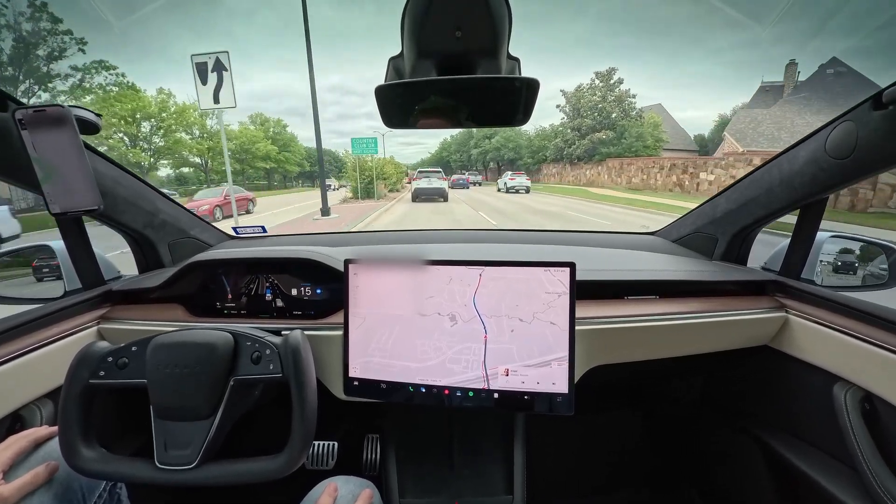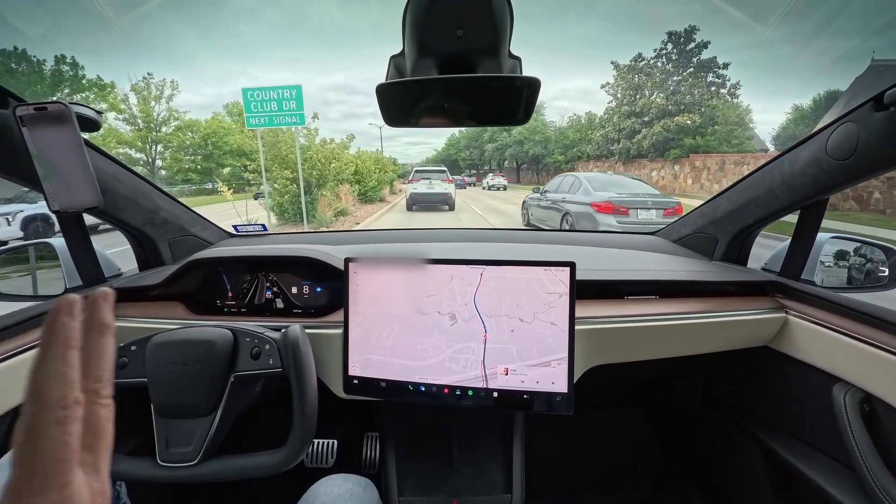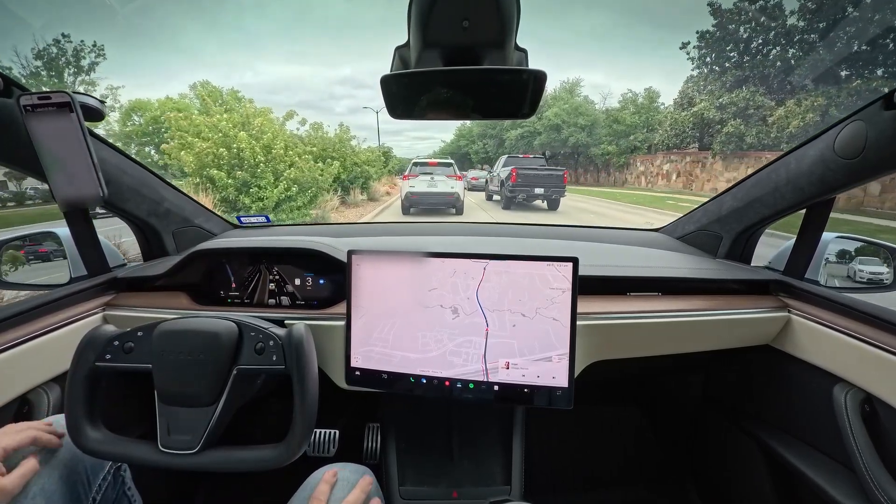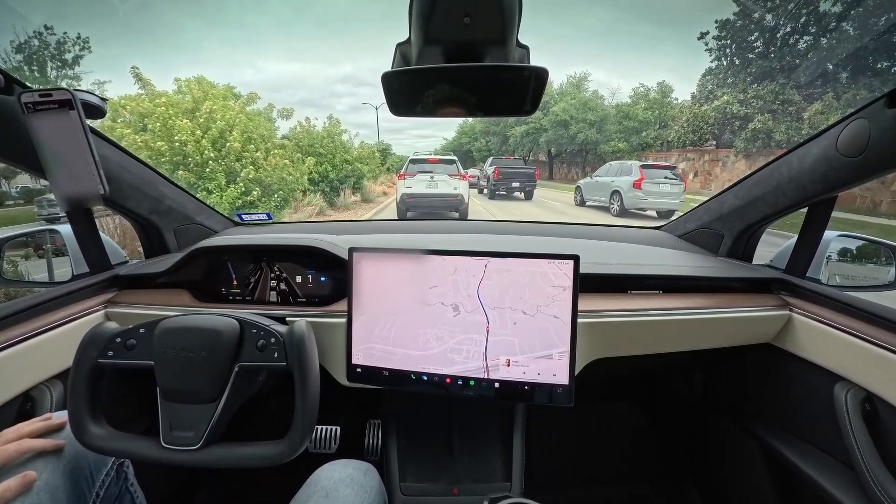It does a very good job of detecting its environment. It can see 800 feet in front of it. Wow, that's awesome. It has nine cameras.